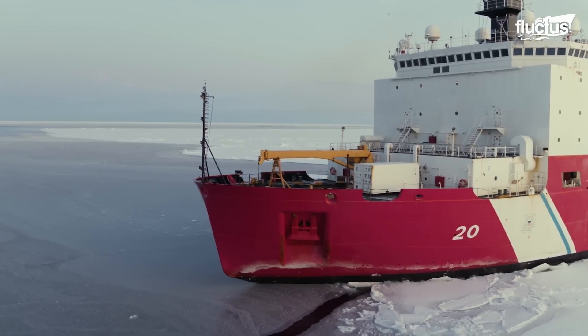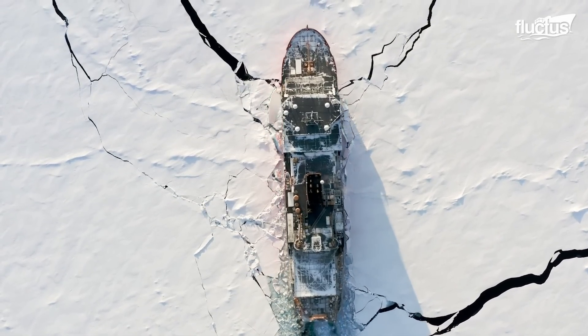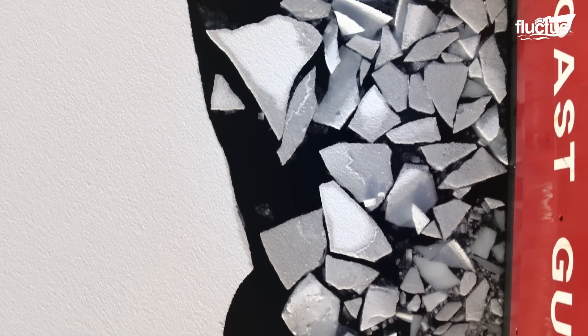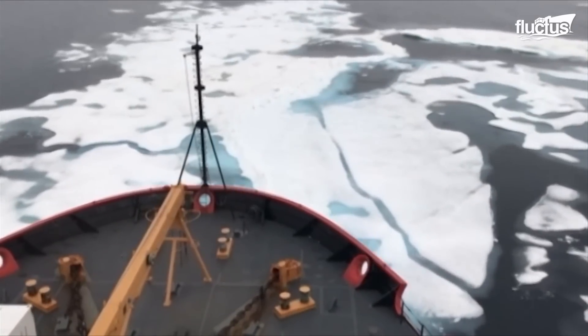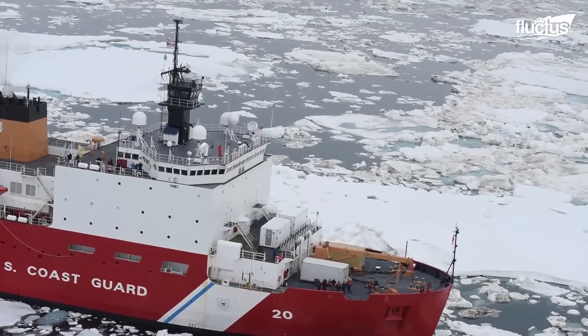In another remarkable display of its capabilities, the Coast Guard mobilized its polar icebreakers for complex rescue operations, notably vessel rescue. During a mission on July 12, 2014, the crew of the Coast Guard Cutter Healey, a polar icebreaker, demonstrated their prowess in vessel recovery.